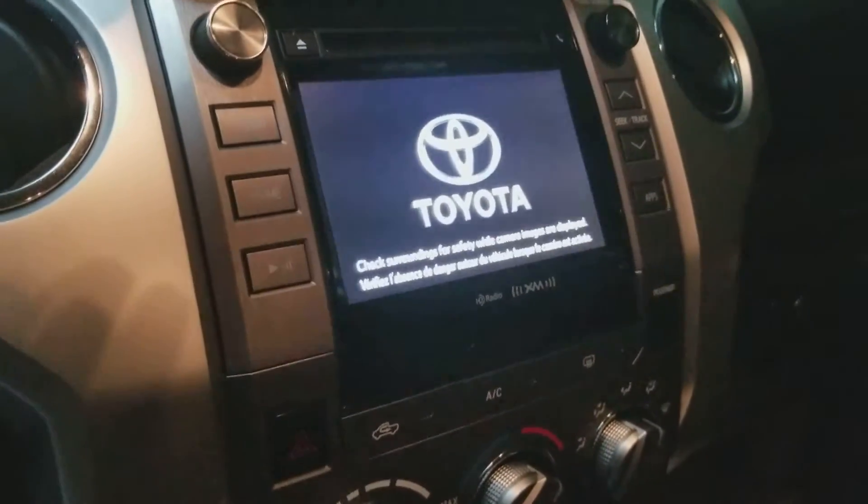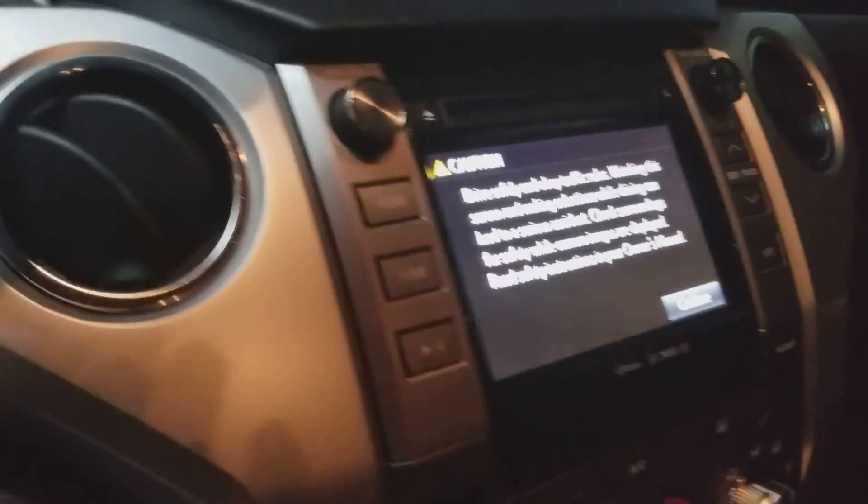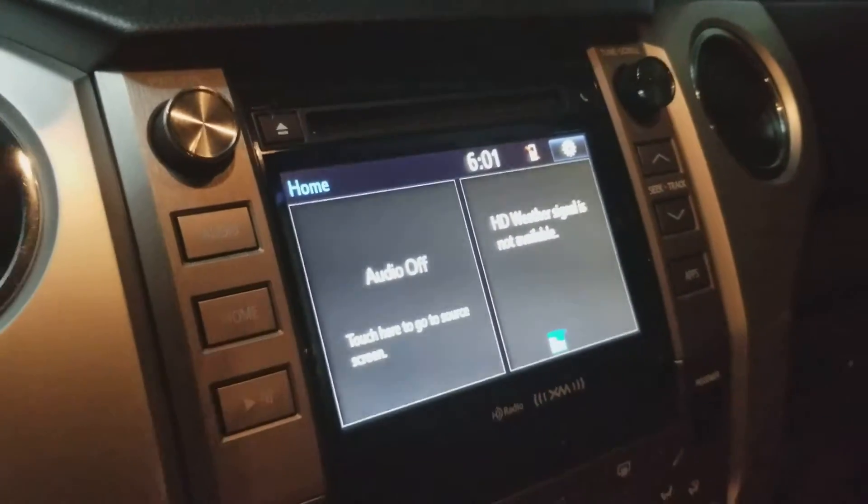It does not have the navigation, but it does have the touchscreen with the backup camera, Bluetooth, and it has the traffic and weather apps available. WeatherTech mats are in the rear also.